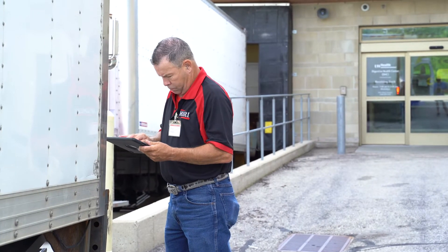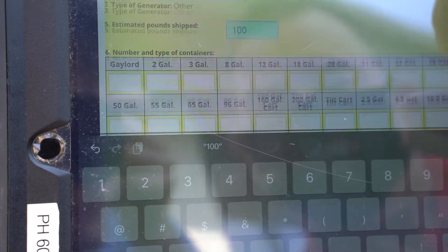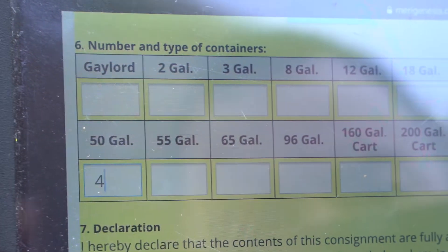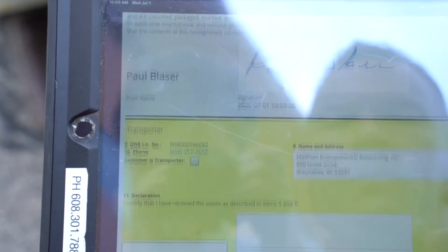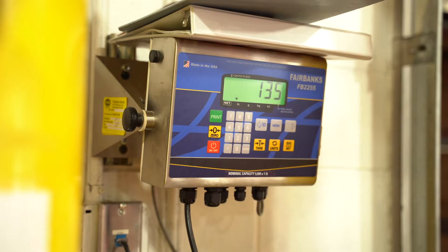Mary uses its Genesis electronic manifest system to record waste that is collected for destruction. Here Paul records the number of containers and an estimate of the weight. Many of our customers have an agent letter on file that lets us sign the manifest on their behalf when we come to collect their waste. He'll confirm the weight on a certified scale when he returns to the plant.